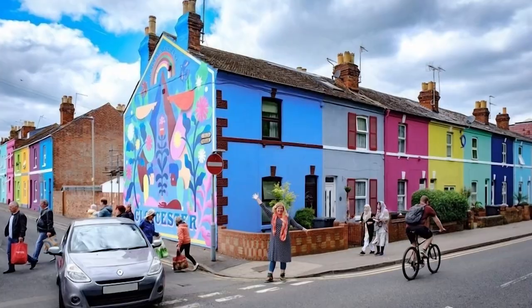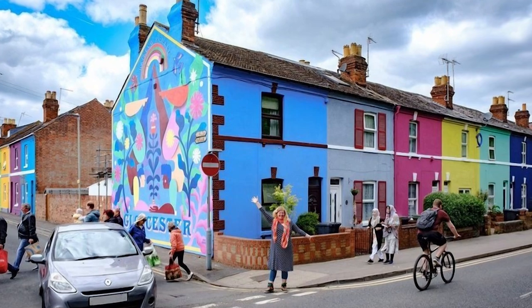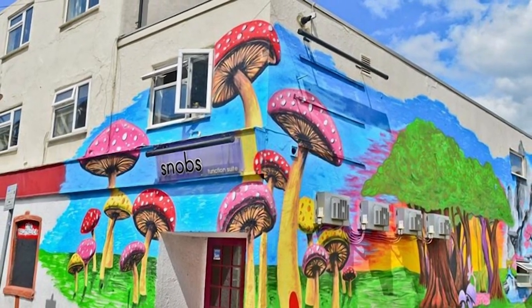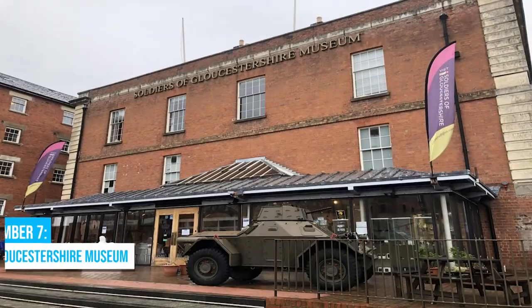But the excitement doesn't end there. Gloucester is embracing the urban art revolution, with other neighborhoods following suit and embracing their own transformative initiatives.